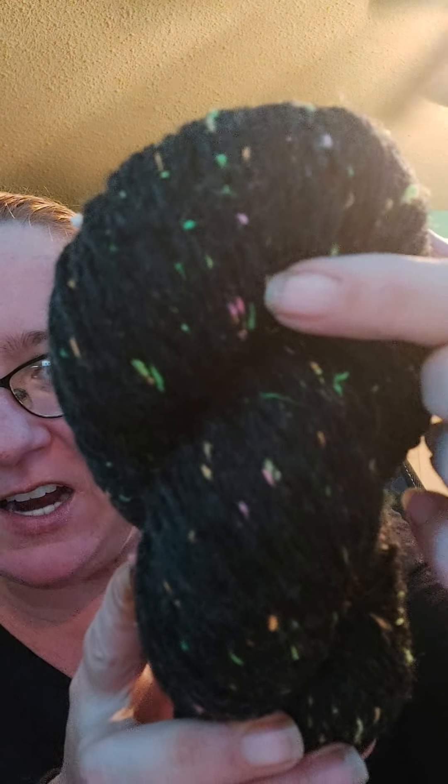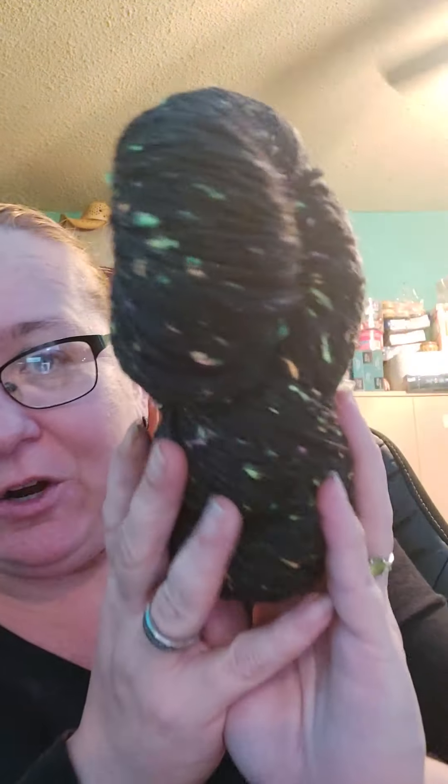Day 24. Oh, that one's nice — look at all the little flecks in it! It's black and it has green, pink, orange, and I think a little bit of yellow. Very pretty.